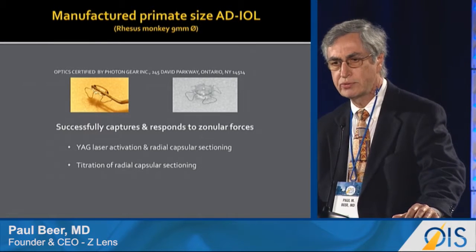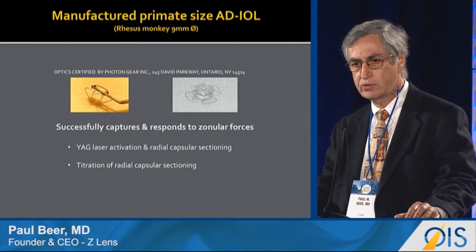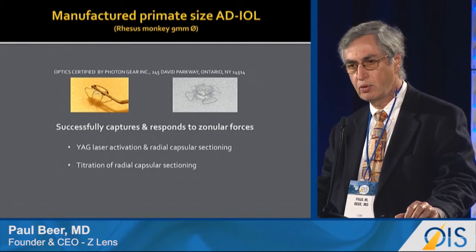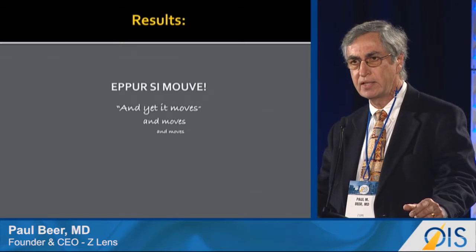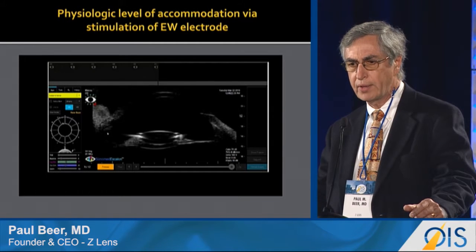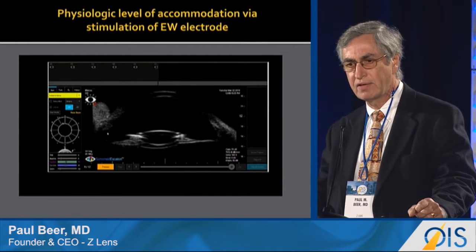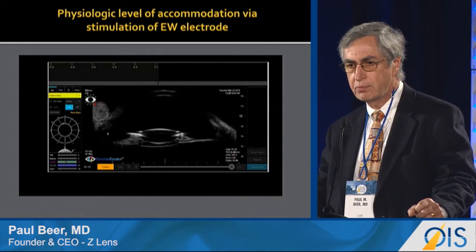This is our current IOL. You can see it has a foldable silicone optic. It successfully captures and responds to zonular forces. We have used YAG laser activation and have titrated down the size of a radial capsulotomy to what can be done through a dilated pupil. Our lens moves — and it moves significantly. You can see a UBM showing the movement of the lens in the eye under Edinger-Westphal stimulation, which is a physiologic level of accommodation. The movement seen on this lens is unprecedented in the field.